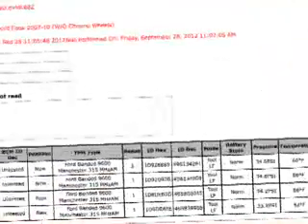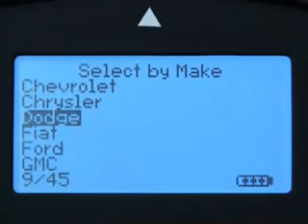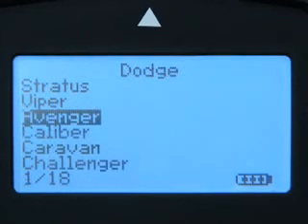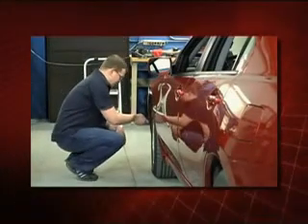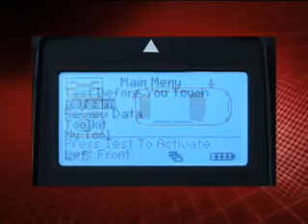The Tech 500 will make your shop more efficient and help you talk TPMS with your customers. With Bartek's exclusive TPMS menu system, the Tech 500 is easier to use. Anyone in your repair facility can pick up the Tech 500 and test sensors or complete a relearn.